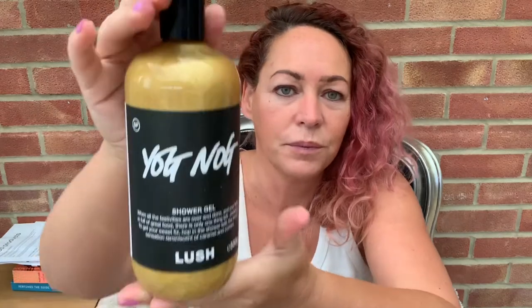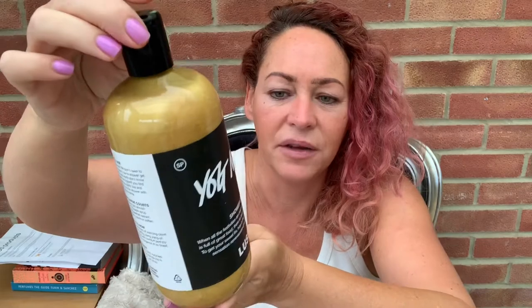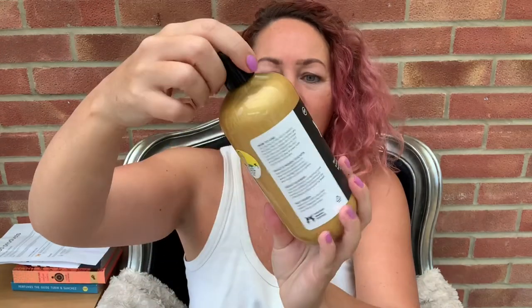I'll give you the biggest thing first - Yog Nog shower gel. I got the 550 gram size, which is a fair old size. I've had the bath bomb version before and loved it last year. The smell is gorgeous. I've watched quite a few Lush Christmas 2019 haul videos and everybody is loving this, so I had to get it. It smells absolutely delicious.